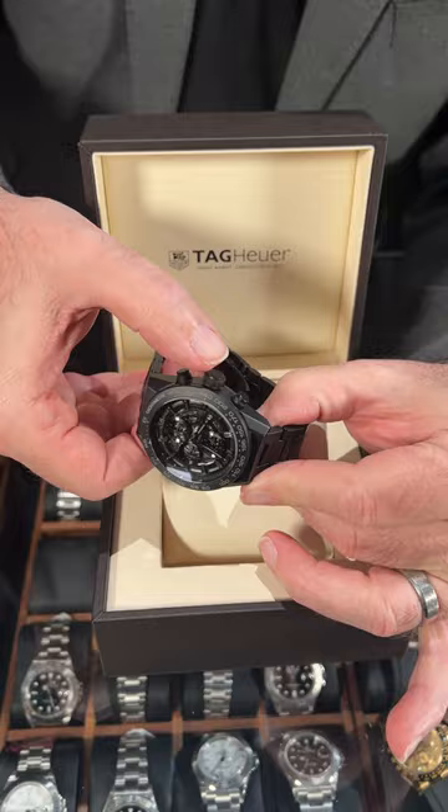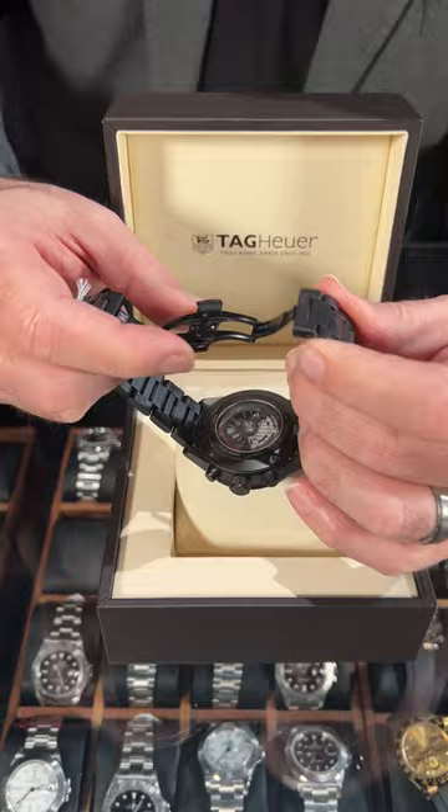the crown, the bezel, and even the entire bracelet is made out of ceramic. And of course it's got the beautiful exhibition case back for the Heuer 01 chronograph movement and the skeletonized dial.